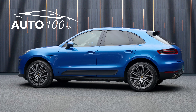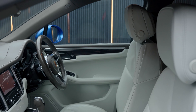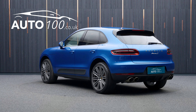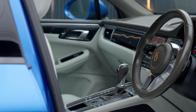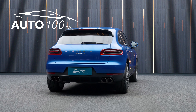This Porsche Macan TDI V6S is not only finished in the beautiful colour combination of sapphire blue with pebble grey leather upholstery with agate grey interior and rides on the fabulous 21 inch 911 turbo style alloy wheels, but also boasts having low mileage.